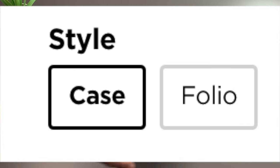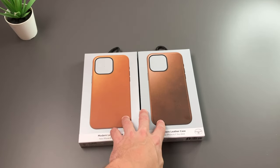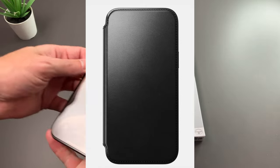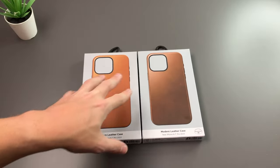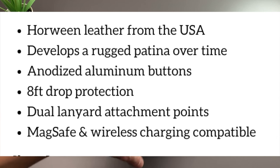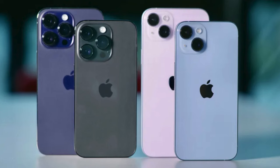These also come in a case style and folio style. The two here are the traditional case, but if you get the folio, that's going to cover not only the back but also the front as well. These also offer anodized aluminum buttons, eight feet of drop protection, lanyard attachment points, and of course MagSafe for wireless charging and accessories. This is available for all the iPhone 15 models — 15, 15 Plus, 15 Pro, and 15 Pro Max.